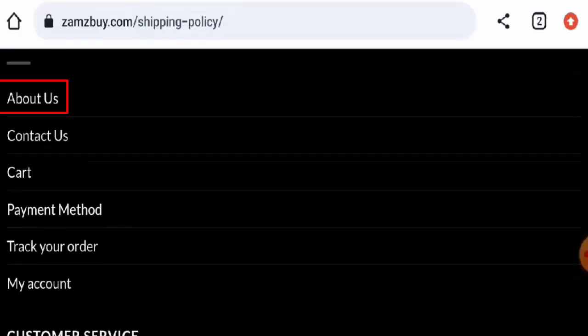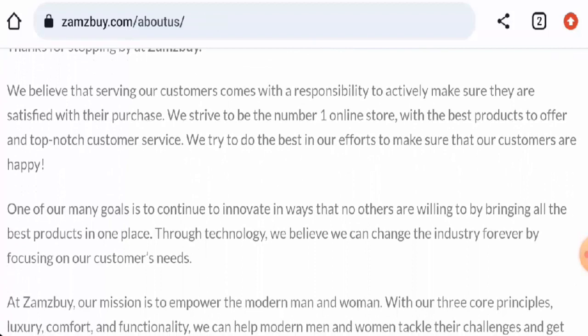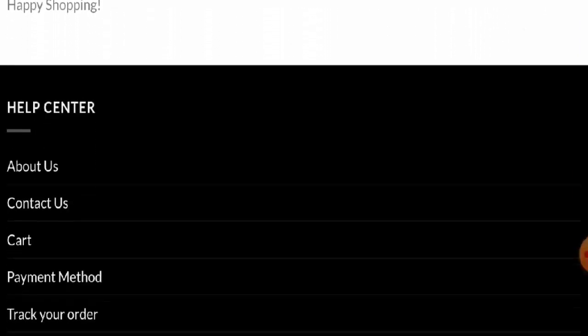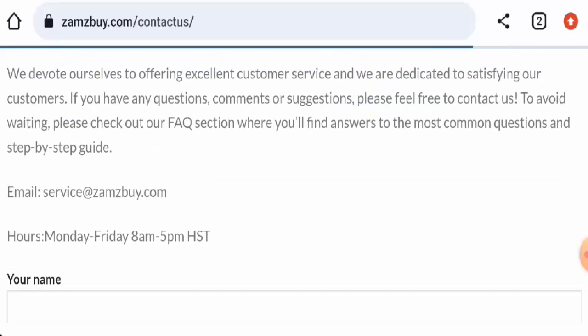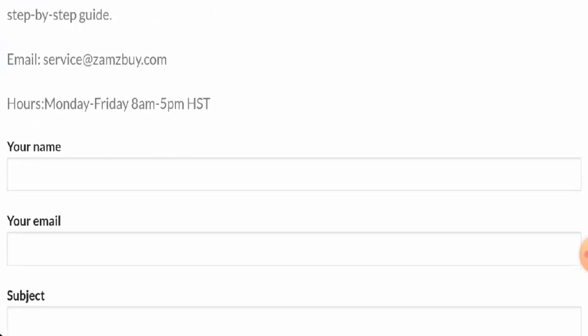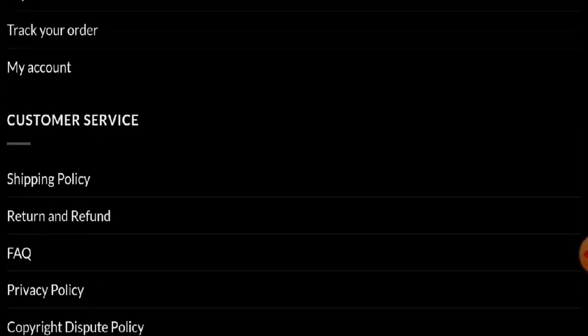When it comes to their About Us details, they haven't given any information about the company owner or the founding year. Regarding contact details, they've provided an email address, but the rest of the contact details are not given, and the email address name matches with the domain. Regarding social media presence, this website is not active on any social media platforms.